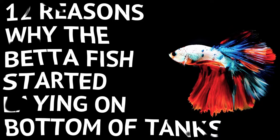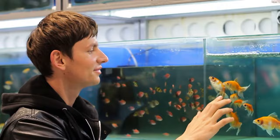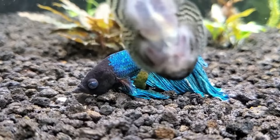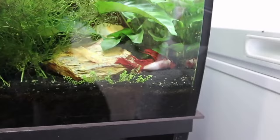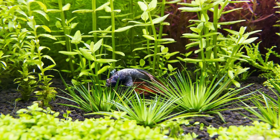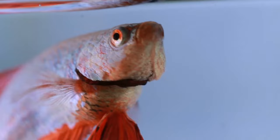Welcome back to Aquarium Store Depot! Seeing a betta fish lying on the bottom of a tank is an alarming experience for a fish keeper. No matter what kind of fish you have, you never want to see it laying on its side at the bottom of the tank. Because prolonged laying on the substrate can eventually cause secondary infections to form due to new scrapes and scratches, as well as torn fins, and betta fish are prone to developing fin rot.